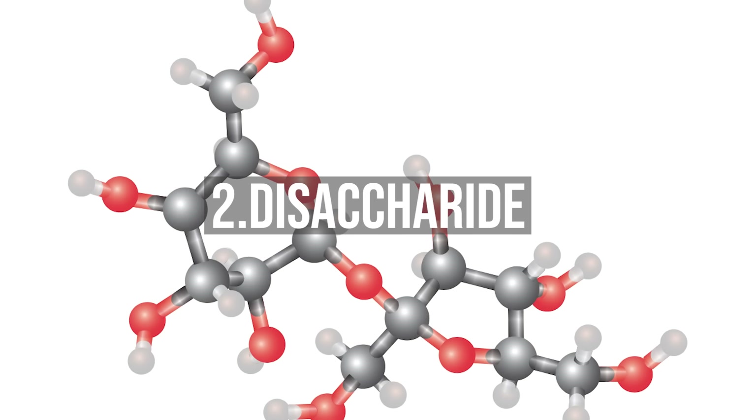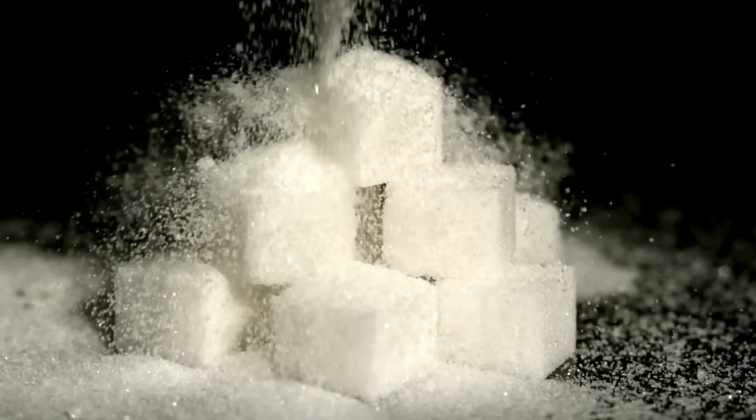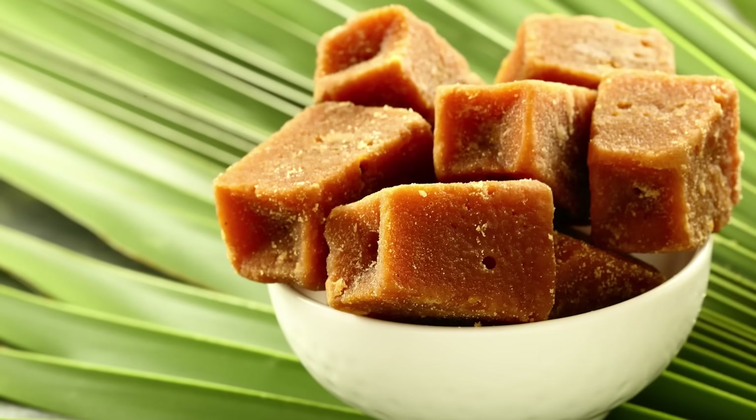2. Disaccharides are two simple sugars connected together — like sucrose, which is common white sugar, jaggery, etc. And lactose, which is found in milk.